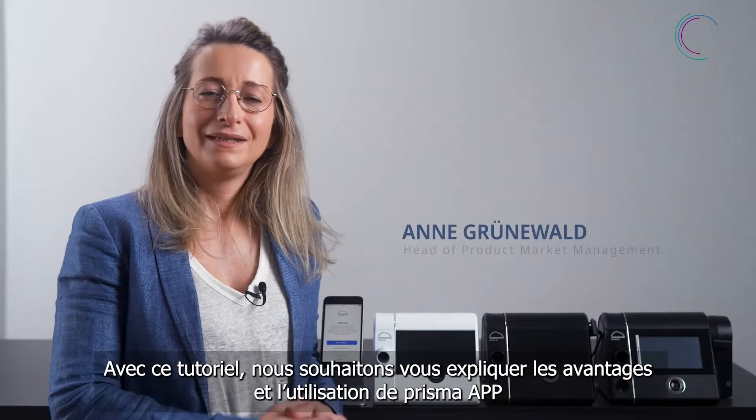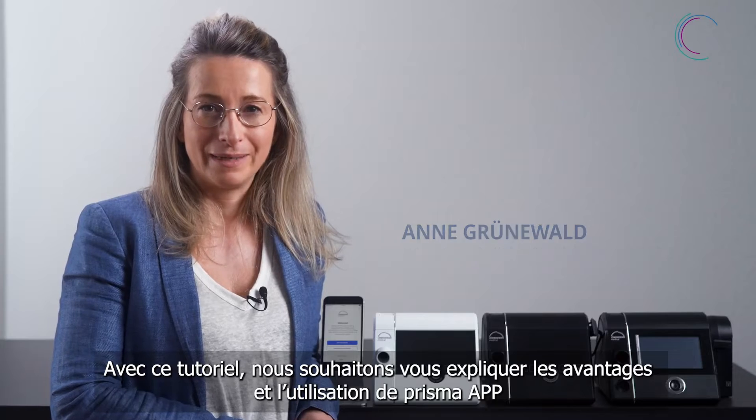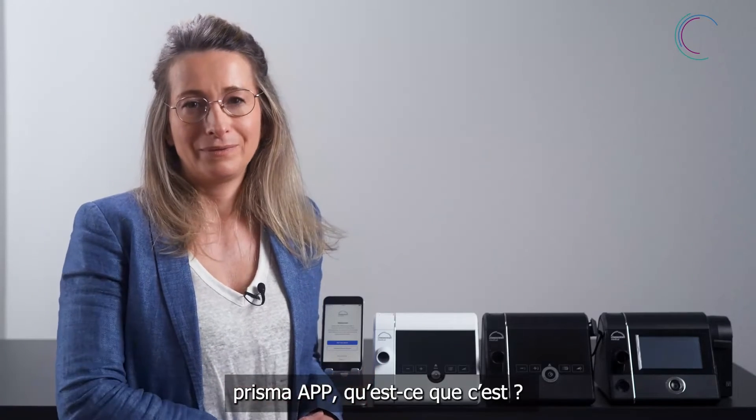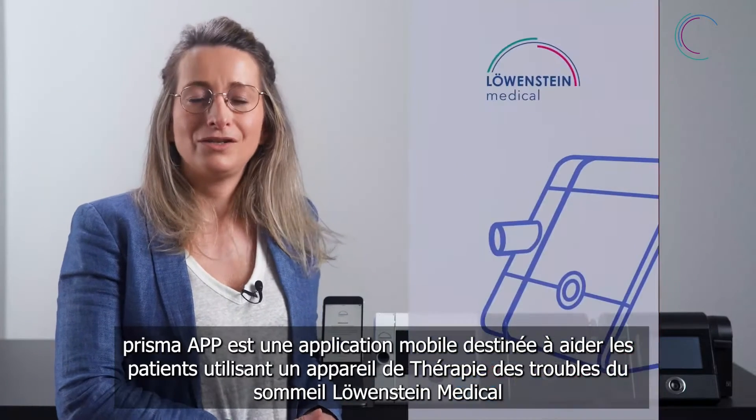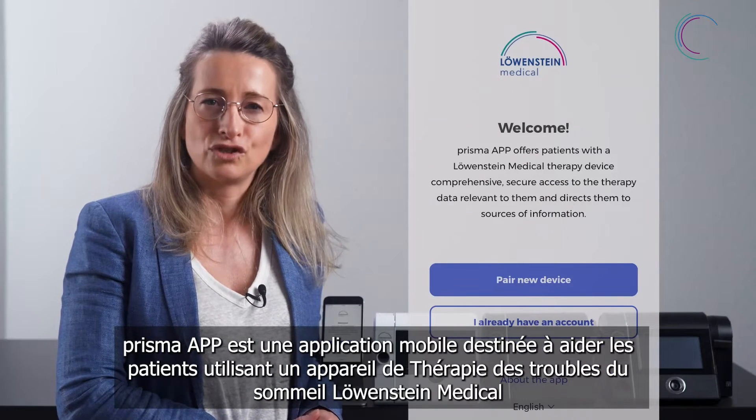Welcome to this tutorial. Here we would like to explain how to use Prisma App and the benefits of Prisma App. So what is Prisma App? Prisma App is a mobile application that supports patients using a sleep therapy device by Löwenstein.